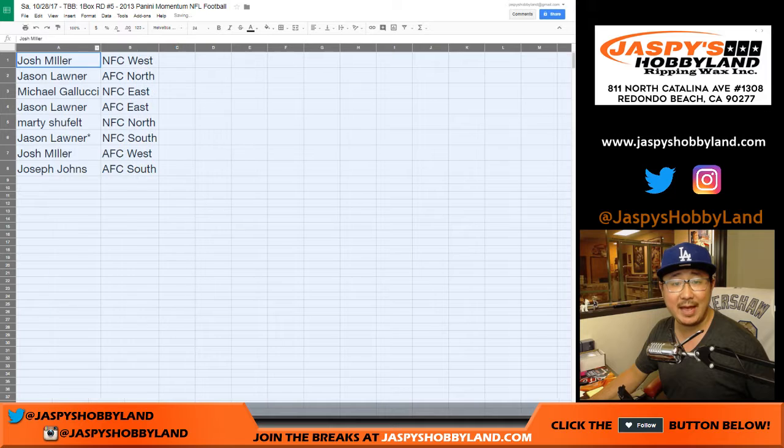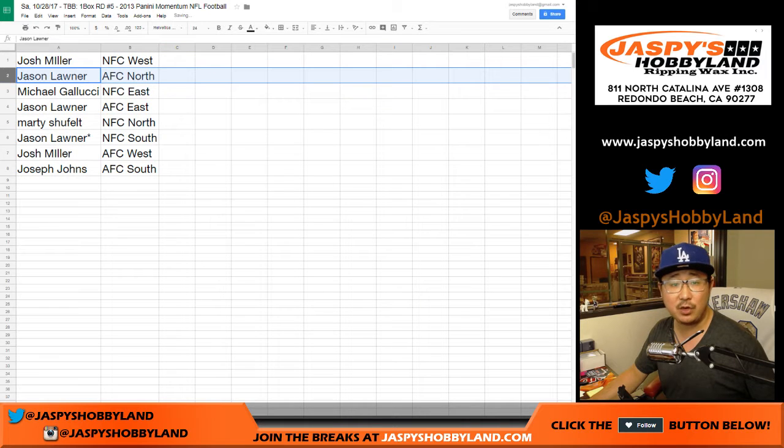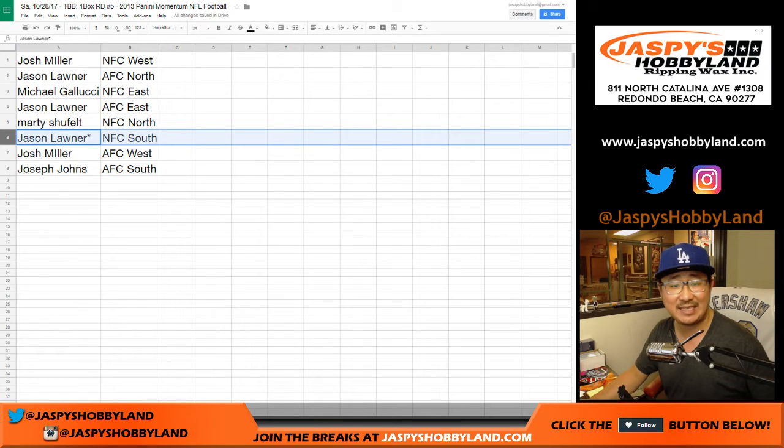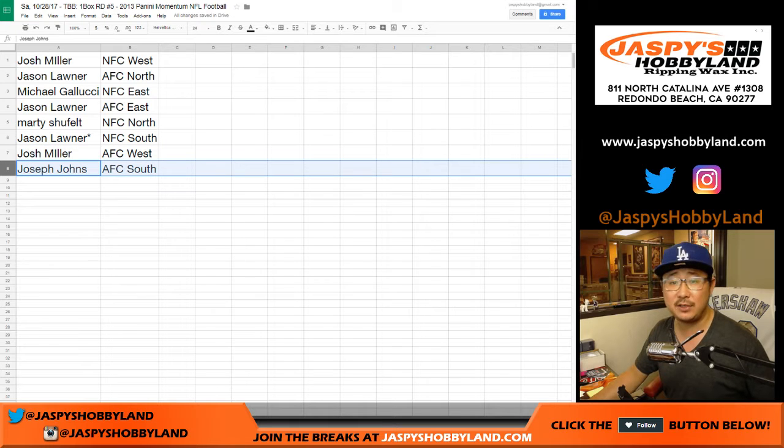Josh Miller with the NFC West. Jason, AFC North. Michael Gallucci, NFC East. Jason, AFC East. Marty, NFC North. Last spot — mojo for you, Jason — NFC South. Josh Miller with the AFC West, and Joseph Johns with the AFC South.